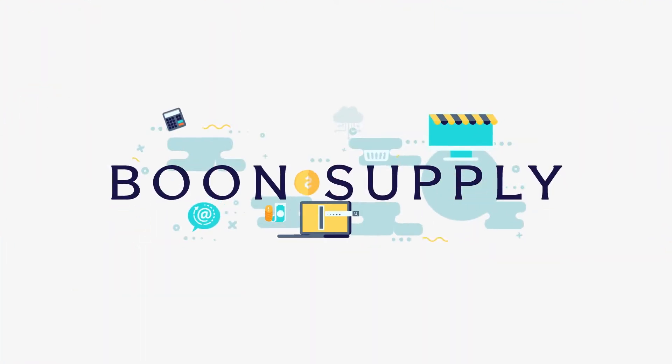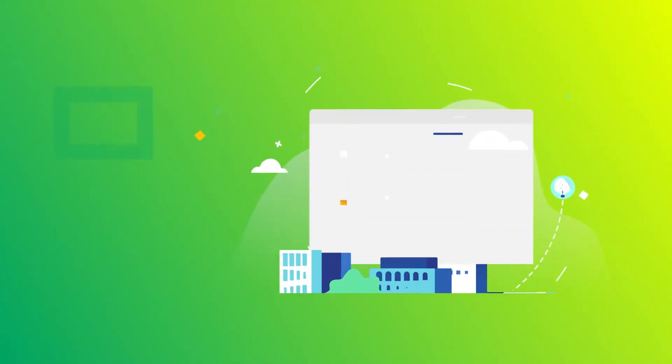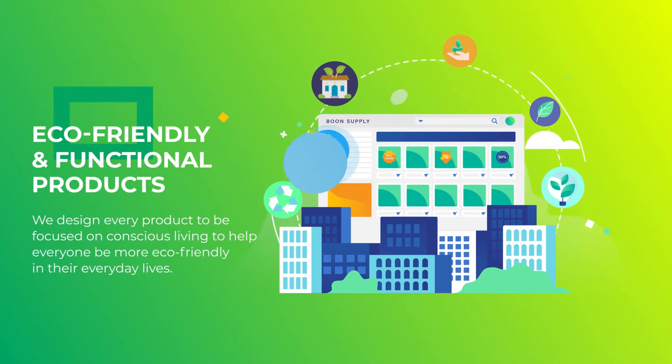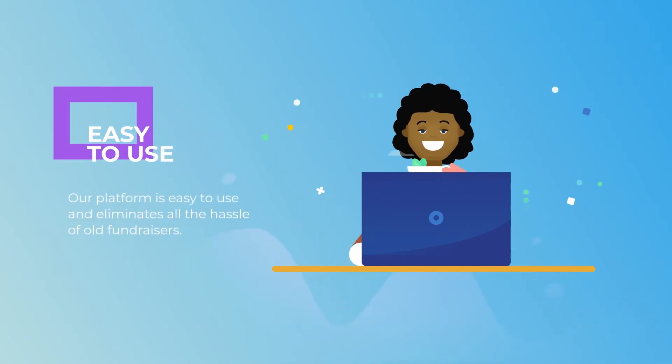Boone Supply is a digital platform that provides eco-friendly, functional products at a great value. We design every product to be focused on conscious living, to help everyone be more eco-friendly in their everyday lives. Our platform is easy to use and eliminates all the hassles of old fundraisers.